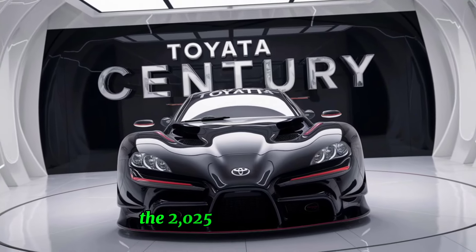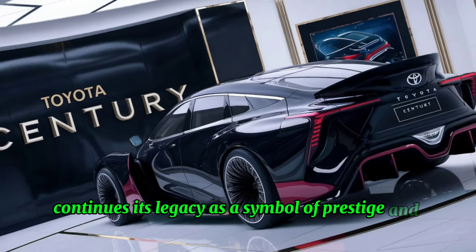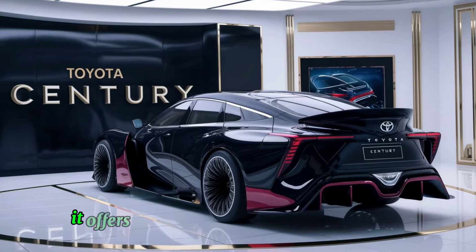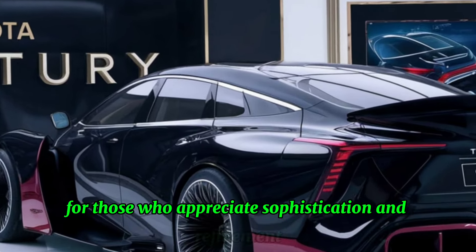The 2025 Toyota Century continues its legacy as a symbol of prestige and luxury. With its blend of traditional craftsmanship and modern technology, it offers an unparalleled driving experience for those who appreciate sophistication and refinement.